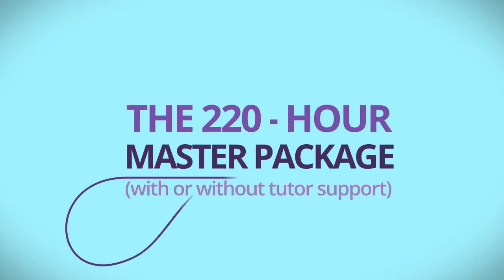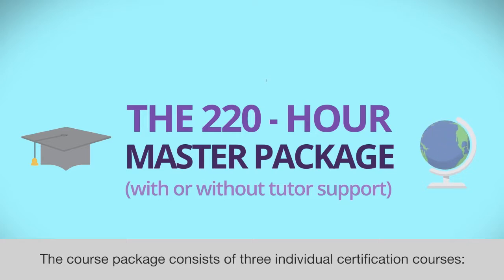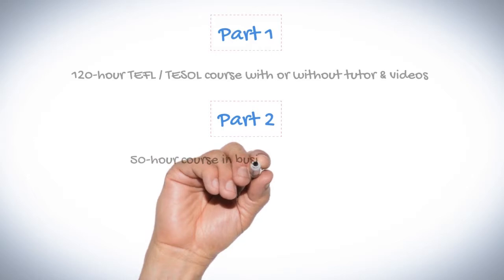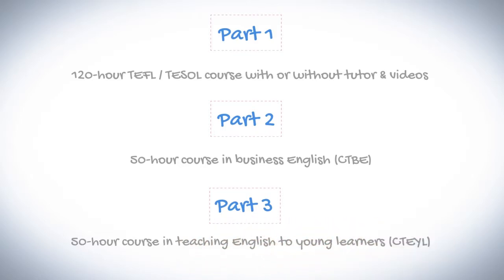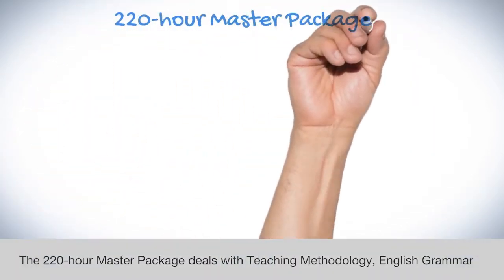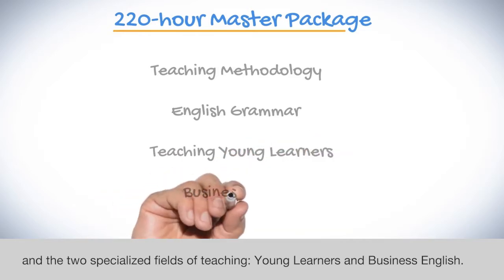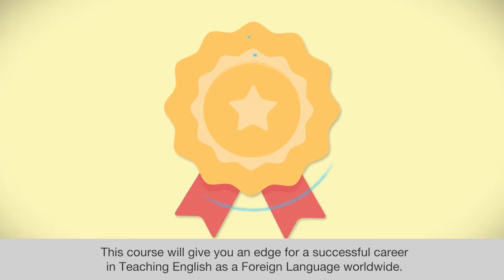The 220-hour master package, with or without tutor support, is ideal for new teachers looking to get the best possible general foundation for teaching English as a foreign language. The course package consists of three individual certification courses. Part 1: 120-hour TEFL or TESOL course, with or without tutor and videos. Part 2: 50-hour course in Business English, CTP. Part 3: 50-hour course in Teaching English to Young Learners, CTEYL. The 220-hour master package deals with teaching methodology, English grammar, and the two specialized fields of teaching Young Learners and Business English. This course will give you an edge for a successful career in teaching English as a foreign language worldwide.